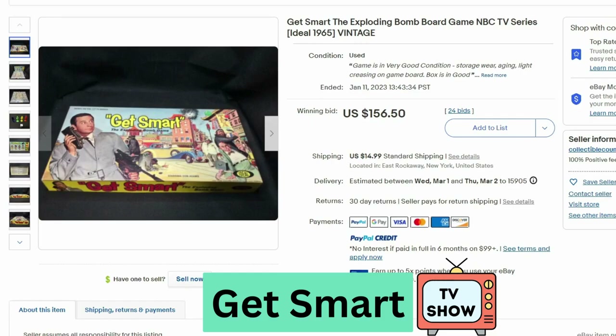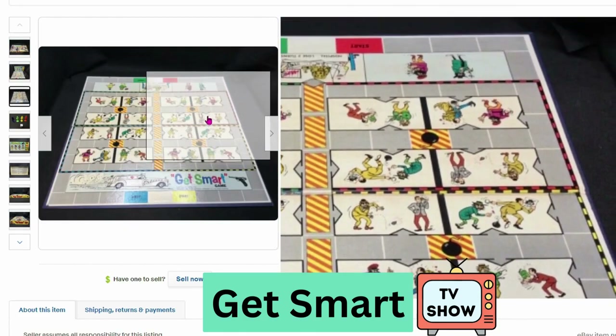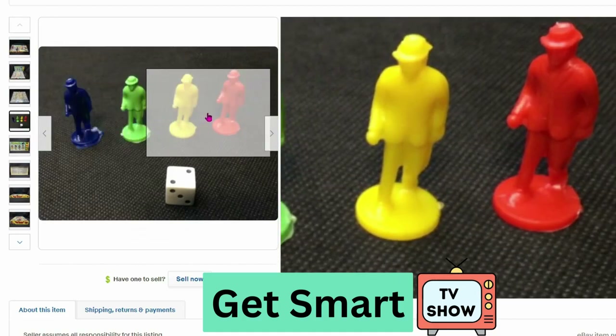Next we have Get Smart from NBC. This is from 1965, from The Ideal Company. This sold at auction for $156, $15 shipping. Here's the board — and we have little figurines. These are really nice.